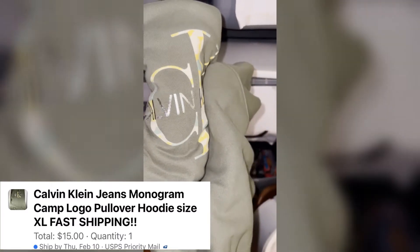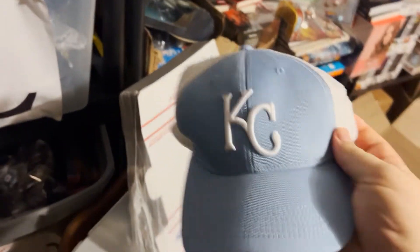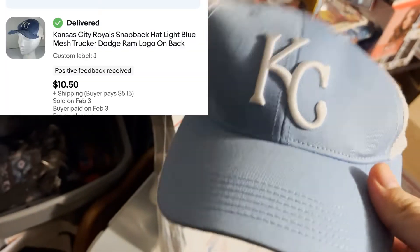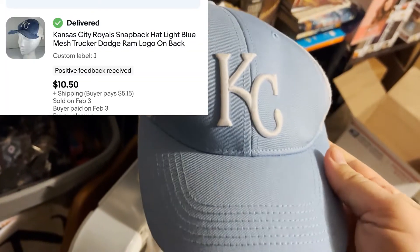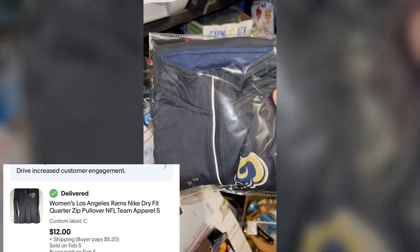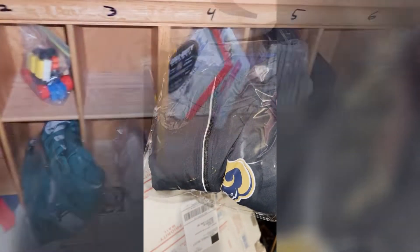Next item is this Calvin Klein hoodie — I just purchased this yesterday at Goodwill, paid four dollars, sold it for $15 plus shipping. We've got a Kansas City Royals hat, got it at Goodwill for about two bucks, sold it for $10.50 plus shipping. We got a Rams quarter-zip women's pullover — this is actually from when they were in St. Louis — got it at Goodwill for four bucks, sold it for $12 plus shipping.